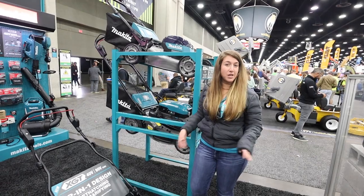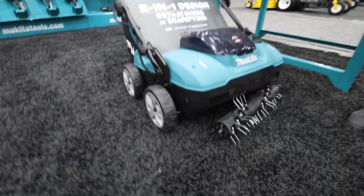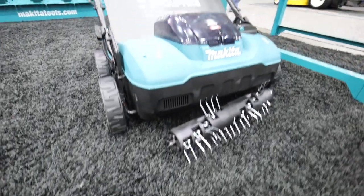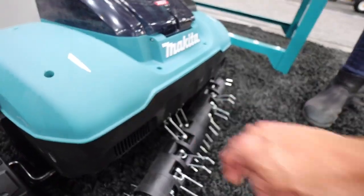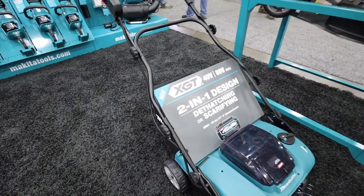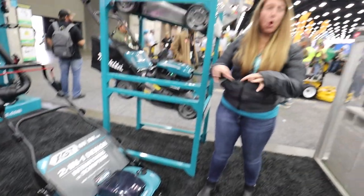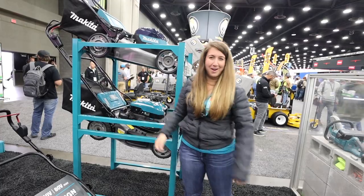This is one of our new products not yet released — a two-in-one design for de-thatching or scarifying. You can see the springtime reel here, and attached would be the blade reel. The blade reel is for cutting through deep layers of thatch, while the springtime reel opens up thatch to allow nutrients and sunlight to reach the roots of the soil.